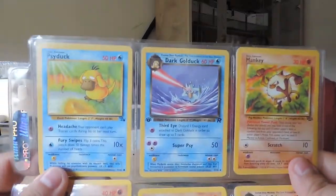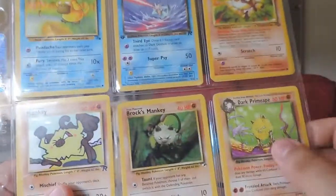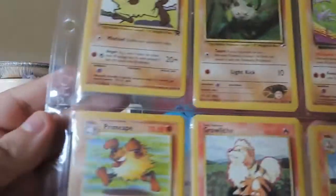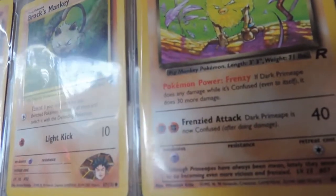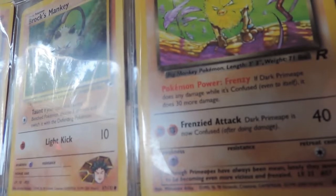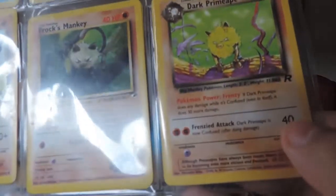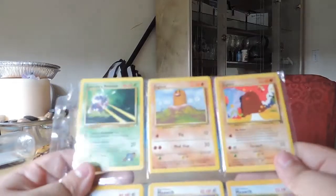When I'm feeling through them I can tell how many of one specific type I have, and it's quite a lot. I have a lot of Arcanines. Is Arcanine rare? No, Arcanine's uncommon. Primeape, Mankey, Dark Primeape. Pokemon Power Frenzy — if Dark Primeape does any damage while it's confused, even to itself, it does 30 more damage. So this move can end up doing a good 70 damage. I guess it's kind of good.